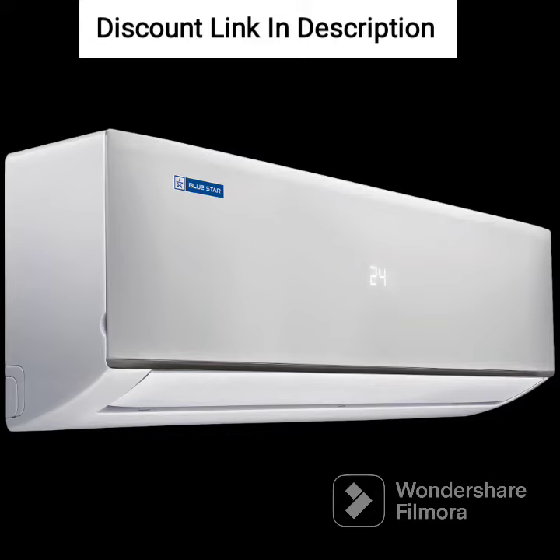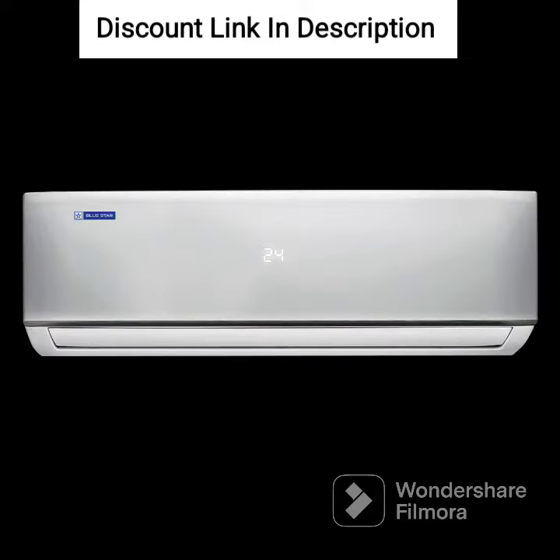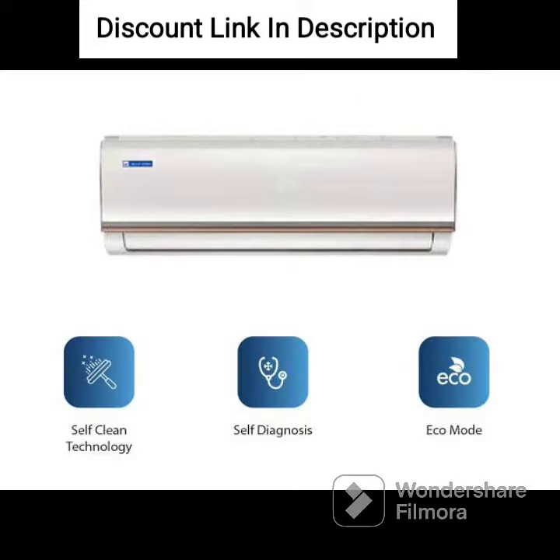Another noteworthy feature of this AC is its smart ready feature, which enables you to control the AC remotely using your smartphone or voice commands. You can use the Bluestar Connect app to set the temperature, switch the AC on or off, and control various other settings from your phone.